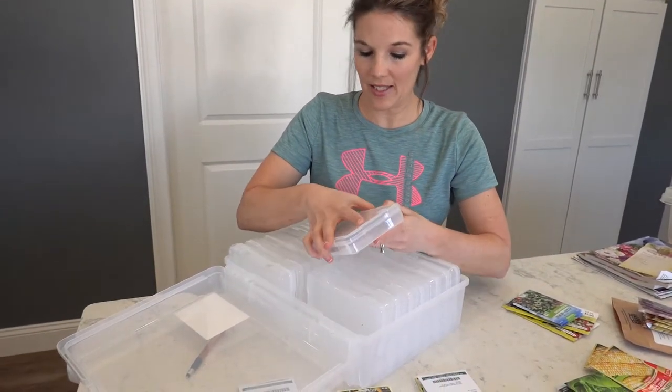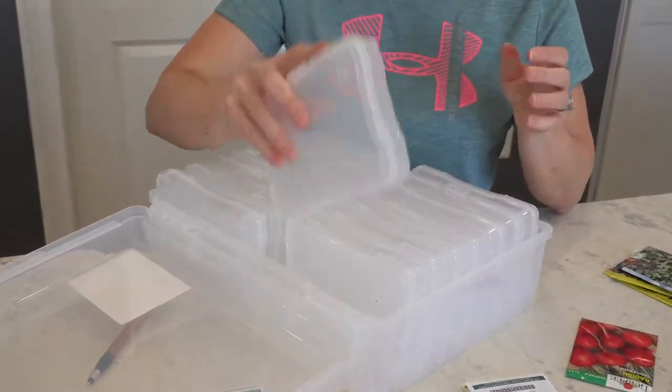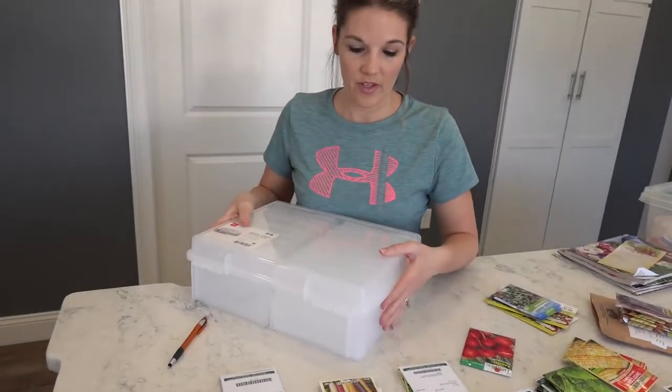I really like this system — this is the first time I'm using it. It's a great little container to just bring up to the garden, and everything's airtight so I think it'll store well.